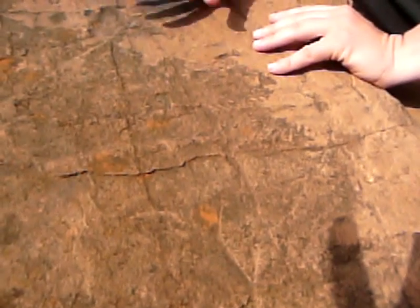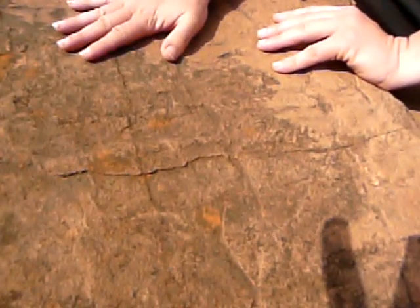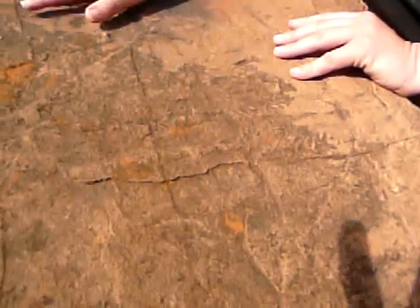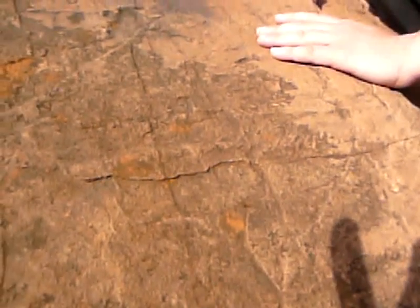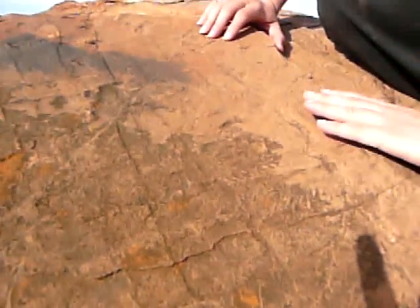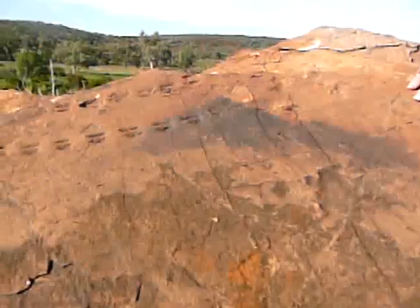But whatever was going on here was going on here, because this is the one sea floor or beach that we have here in this place at Murawinji National Park, looking back over 380 million years to a different time.